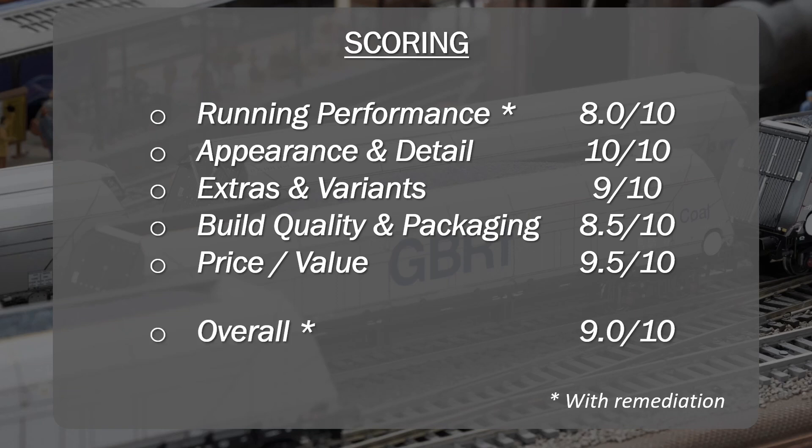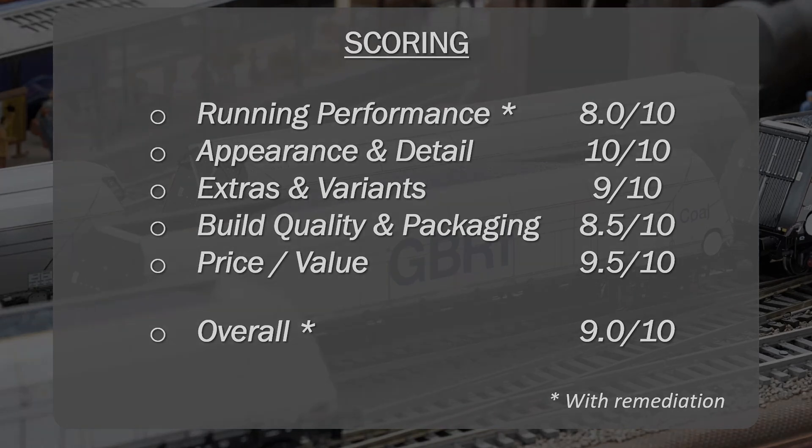The overall score is a 9 out of 10. I did hope these wagons would be somewhere north of 9.5, perhaps very close to a 10 — but it's not. There are a few reasons for that, but a 9 out of 10 is really good for a wagon like this. I do caveat that with the remediation — if you get one of the wagons that has that problem, you will need to fix it to have a wagon that truly represents that score.